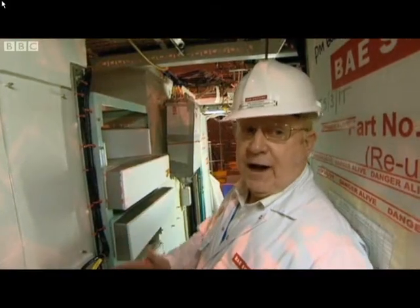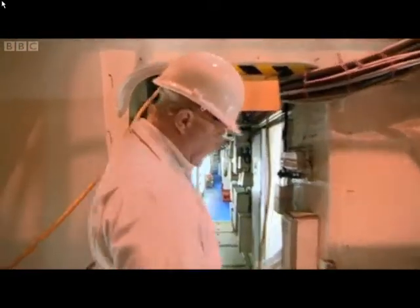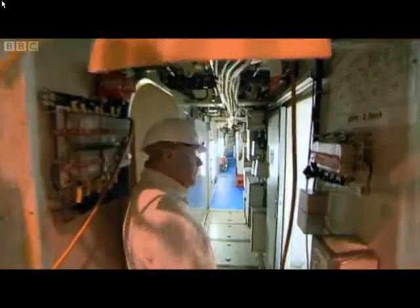This is the commanding officer's cabin. At the moment it's pretty bare. The captain is the only man on board who has a cabin to himself — he's the sole occupant of this one.